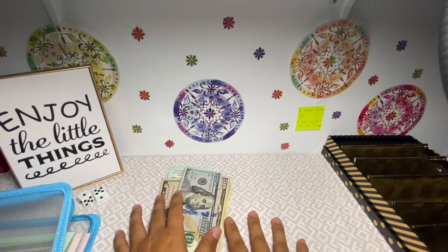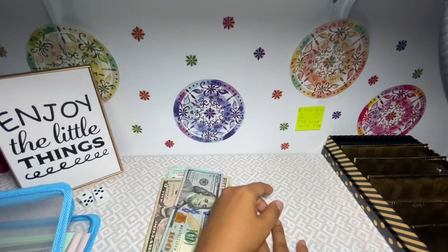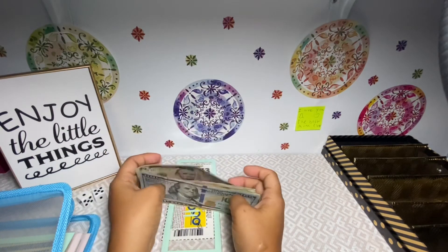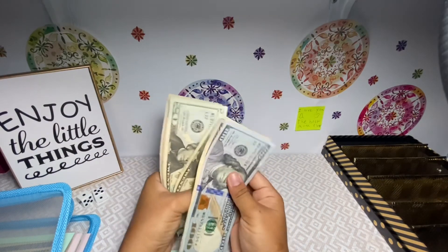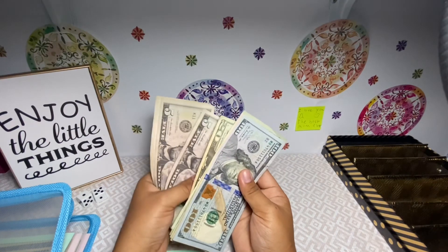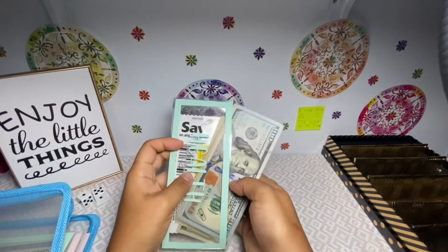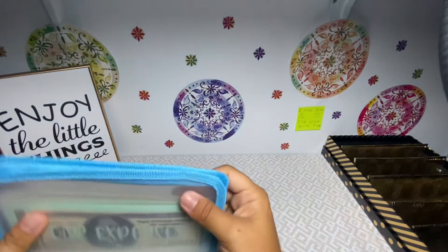My phone just went blank and I thought I lost the video again! I think we're okay though. After adding everything to health, the total is $100, $150, $170... $380 in health. That should give us plenty to cover all of our upcoming health appointments.